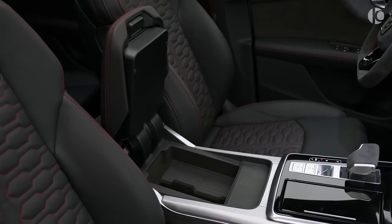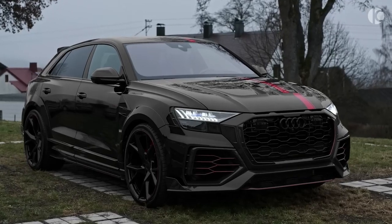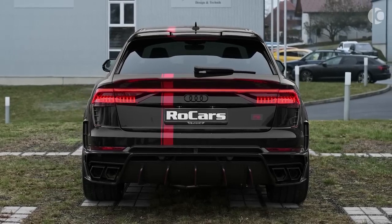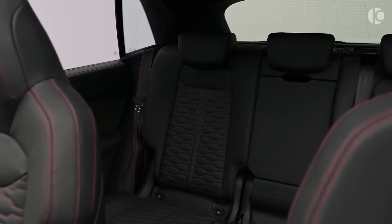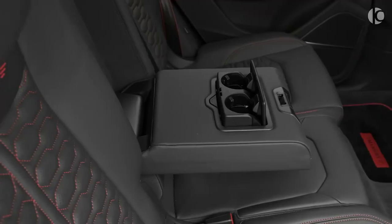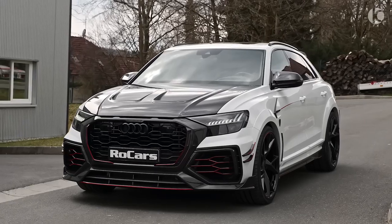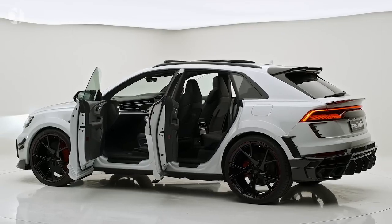Although the RS Q8 is pretty much aggressive as it is, you can get an even more aggressive carbon black edition that features additional use of carbon fiber. Despite sharing the same platform as a Urus, the RS Q8 somehow manages to be a bit comfier and more luxurious than its cousin. The starting price is just around $115,000, which is considerably less pricey than the Urus.